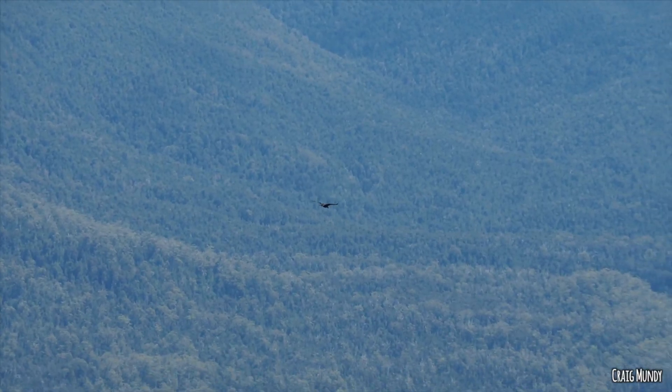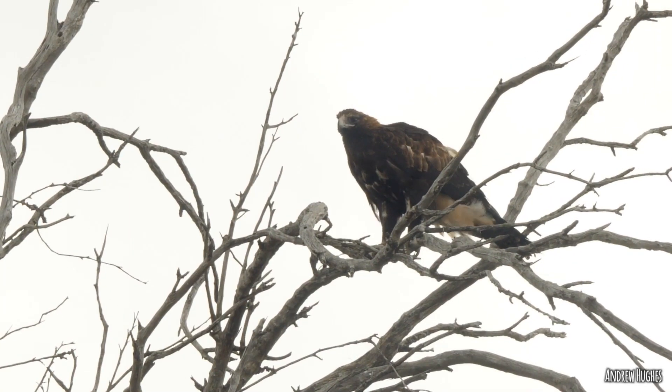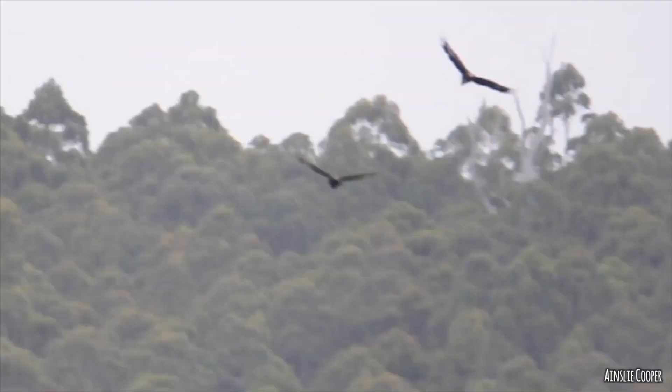We've had a look at how the eagles themselves are put together. Now we're going to look at how they live — how do the wedge-tailed eagles live — so let's go through their life cycle.